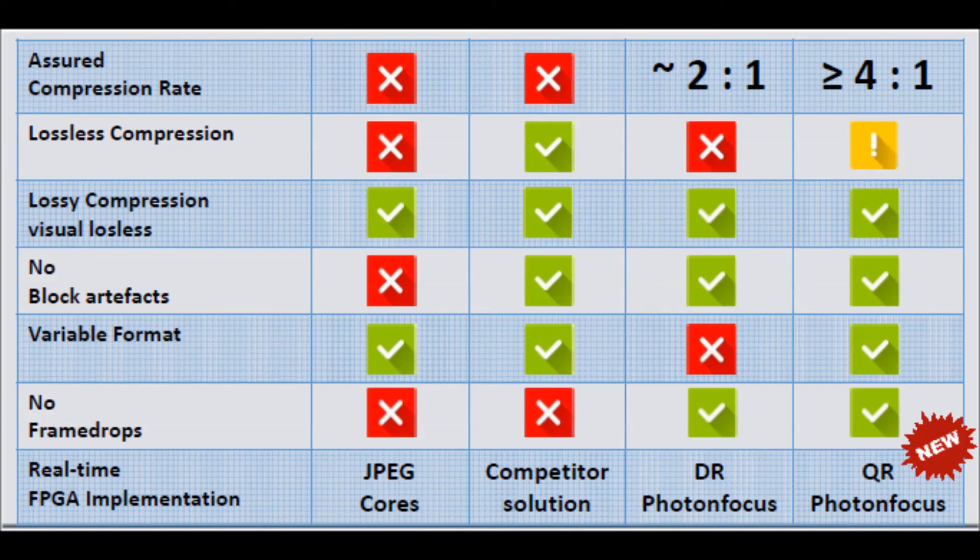This encoding and compression is all done on board the camera's FPGA. The QR1 also allows a variable format to make the technology more adaptable to various applications.